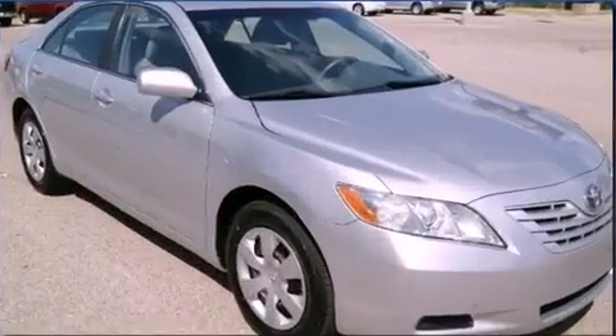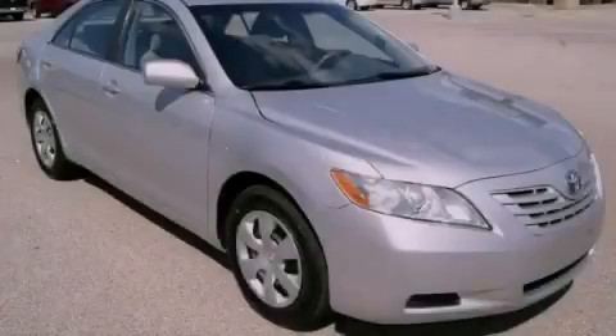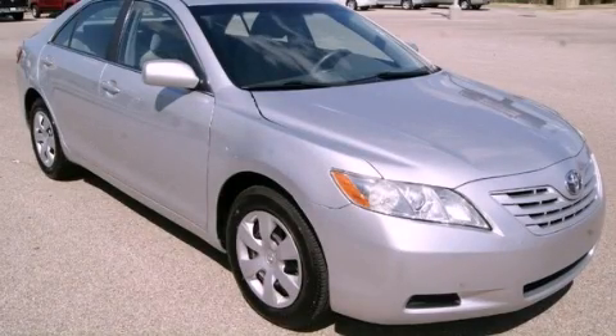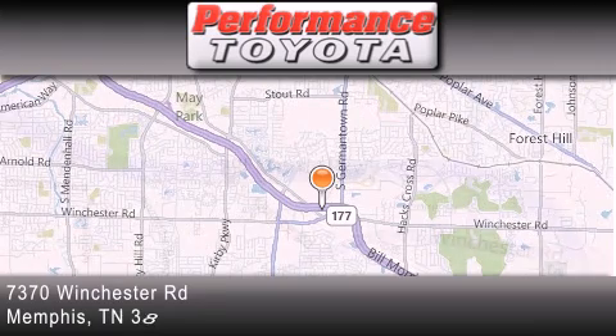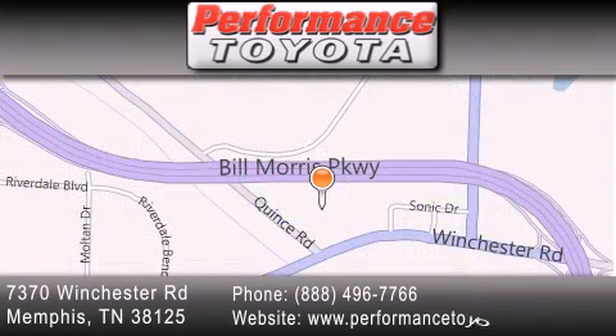We hope you found this video informative. Please contact us today. Performance Toyota is located at 7370 Winchester Road in Memphis. Our goal is to exceed all of your expectations to ensure that you'll return for future visits.